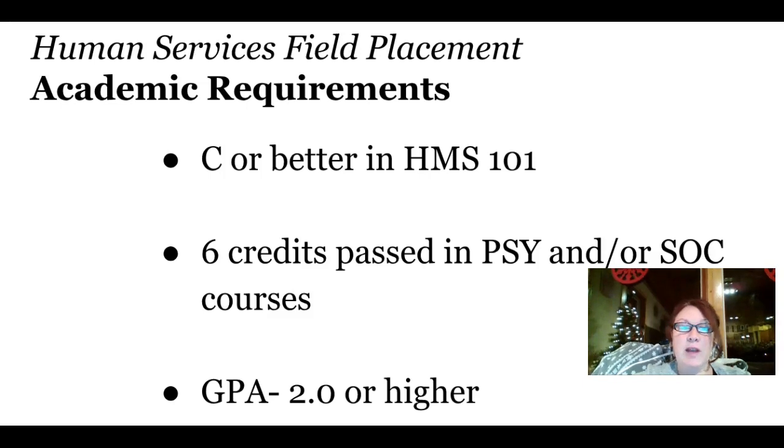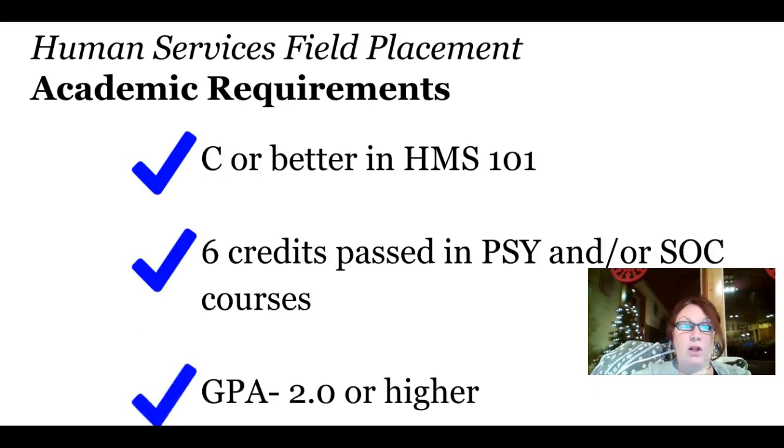You must have six credits that you have passed in psychology and or sociology courses, and you must have earned a GPA of 2.0 or higher. If you have done all of these three things, then you have met all of the academic requirements for field placement. You must meet all three requirements to be able to register and start field placement.